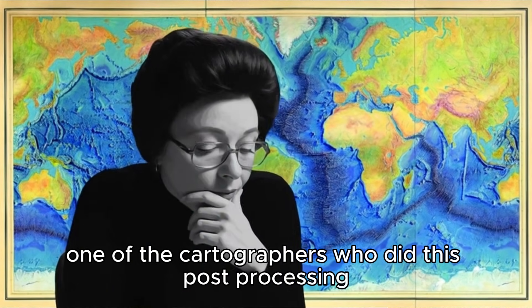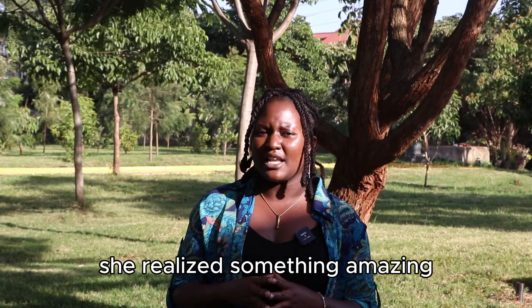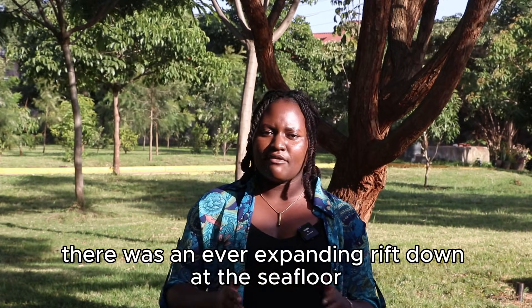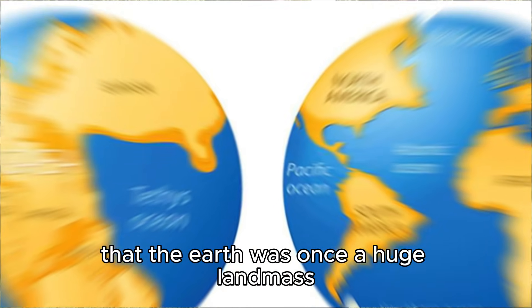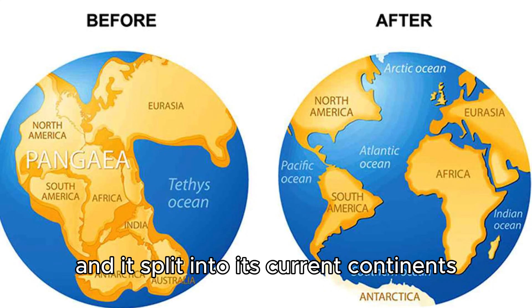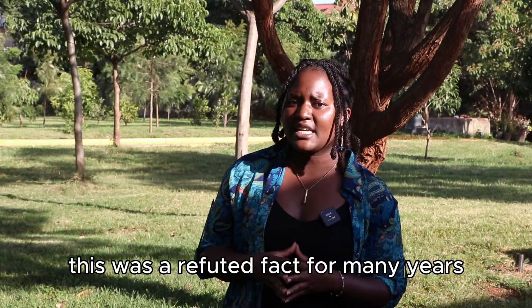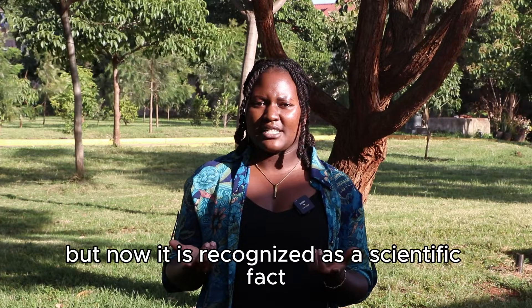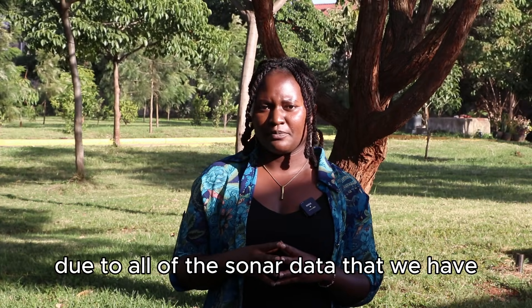One of the cartographers who did this post-processing was called Marie Tharp. She was not allowed to go onto the sea expeditions because she was a woman. But while doing this post-analysis, she realized something amazing — there was an ever-expanding rift down at the seafloor. This proved that the Earth was once a huge landmass called Pangea, and it split into its current continents that are ever-drifting away. This was a refuted fact for many years among the scientific community.